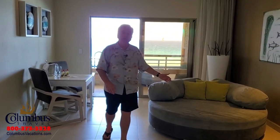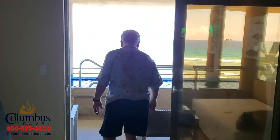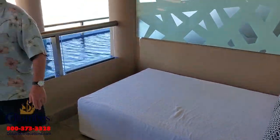You have a very comfortable living room area, but the real fun is out on the balcony. Just take a look at that view — the blue waters of the Caribbean. Your balcony includes a seating area, a beach bed, and the real highlight: your own swim-up pool.